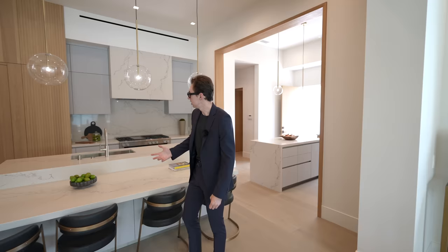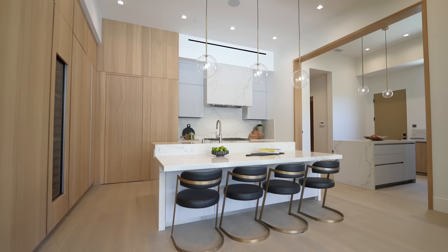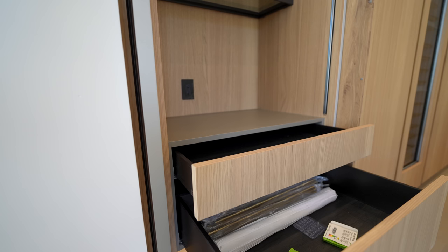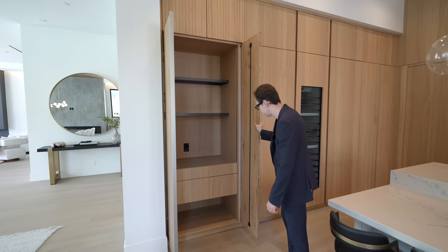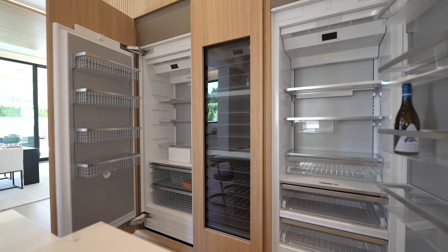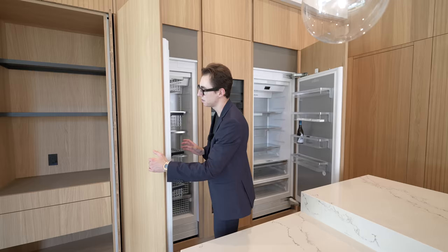Upon entering the kitchen, there's a center island with breakfast bar seating for up to four guests, three glass-enclosed light fixtures right above, and a stainless steel sink. The modern cabinetry throughout features pullout soft-closing drawers, and you can conveniently hide the cabinet doors. You've got the seamlessly integrated side-by-side Miele fridge-freezer nicely paneled with natural wooden tones — you may not even notice they were there.